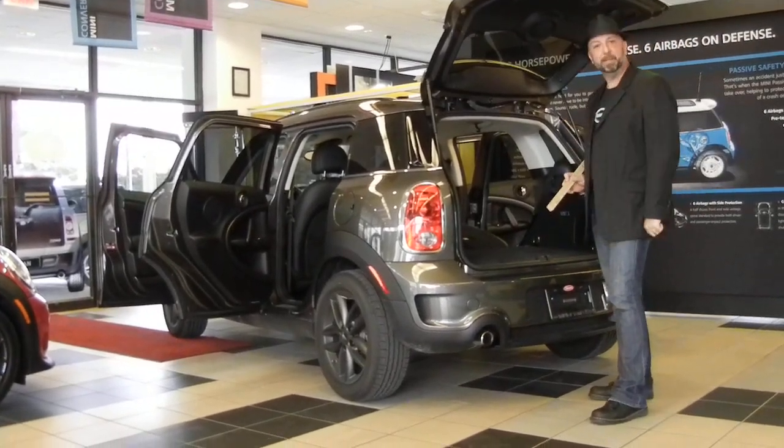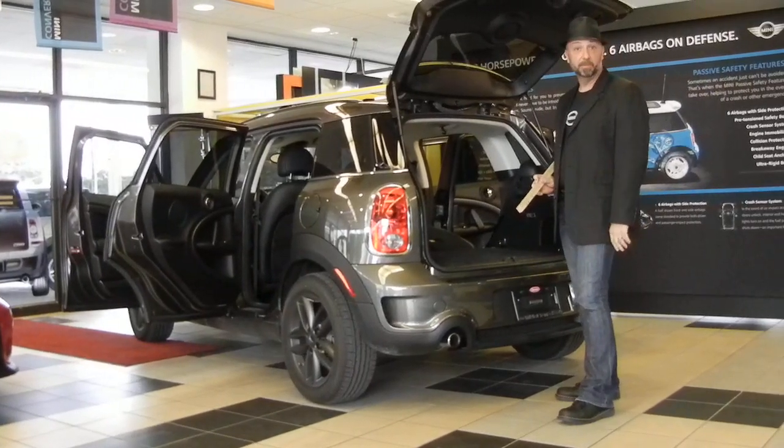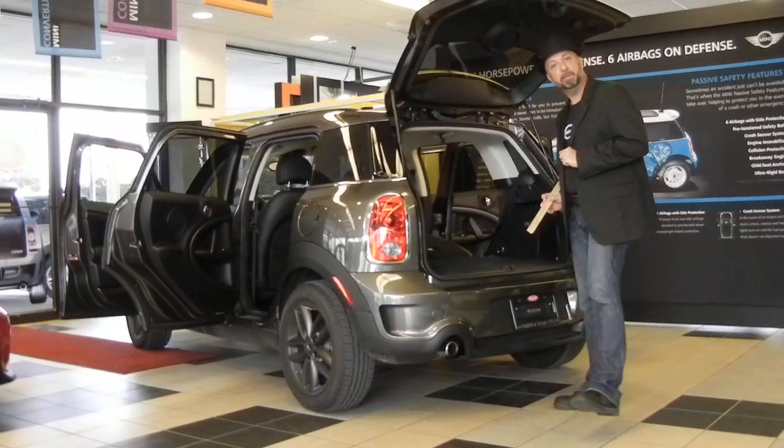Hello. This is a Mini. It's not the smallest Mini — in fact, it's the largest Mini. We call it the Mini Countryman. And you could be here because you clicked on the link to find out more about the Countryman. So let's begin.